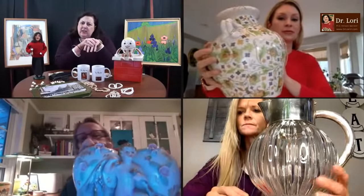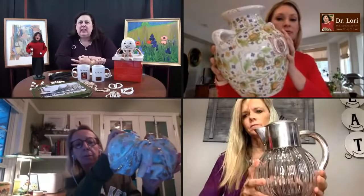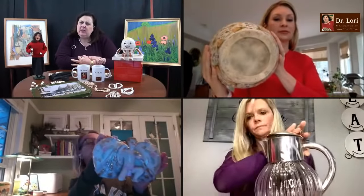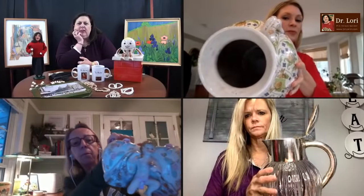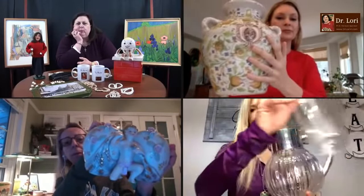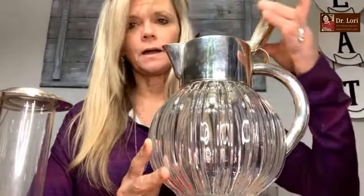We've got a couple of ceramic pieces, and what looks like might be glass with a silver top, a big ceramic jar, and a figurine. I'll go with the glass. Hi, it's Dr. Lori, how are you? I'm great. What's your name, where are you calling from? Can you back that up, please? I can't see the whole object.